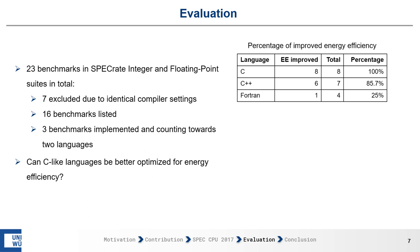We can see that benchmarks implemented in C can be improved 100% of the time. For C++, it's still 85.7%. For Fortran, on the other hand, only one out of four benchmarks showed improved energy efficiency when using compiler settings specifically meant to improve performance.